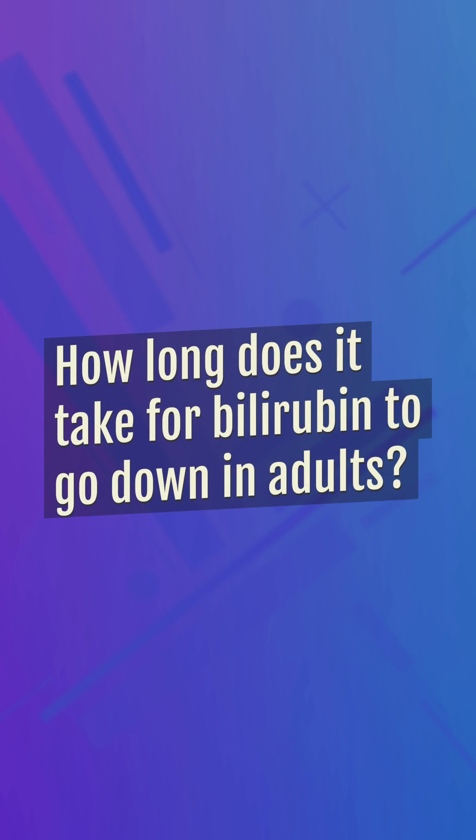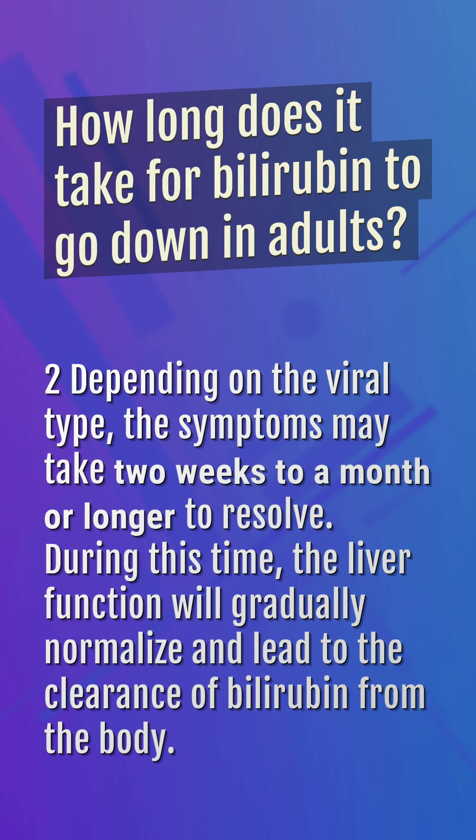How long does it take for bilirubin to go down in adults? Depending on the viral type, the symptoms may take 2 weeks to a month or longer to resolve. During this time, liver function will gradually normalize and lead to the clearance of bilirubin from the body.